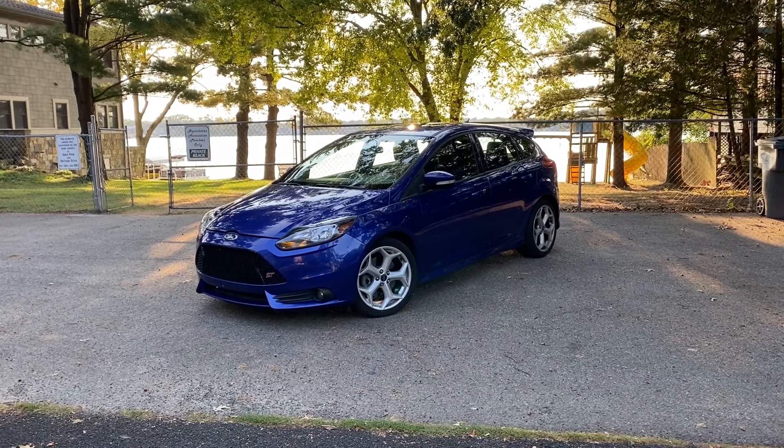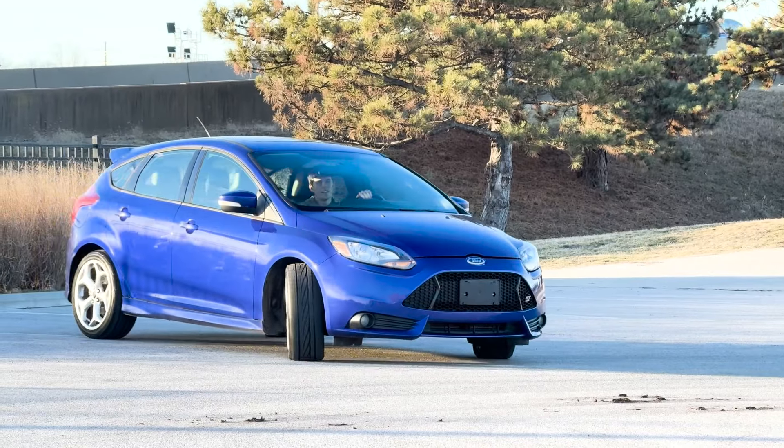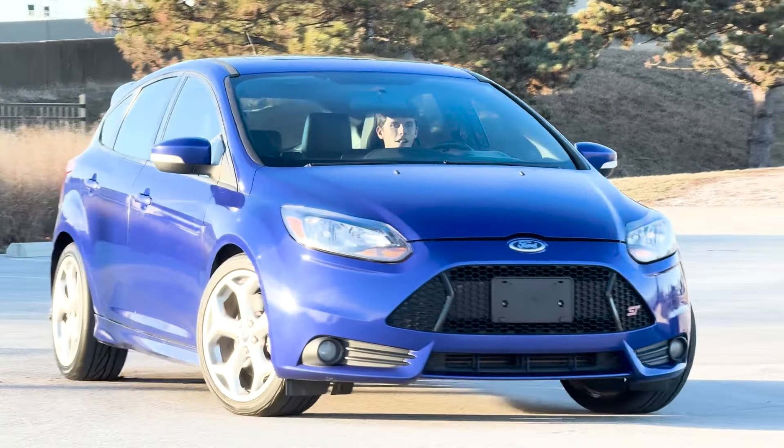Six months ago I bought this Ford Focus ST to be my new daily driver, and today I'm going to tell you why the Focus ST is the best fun daily driver for under $15,000.